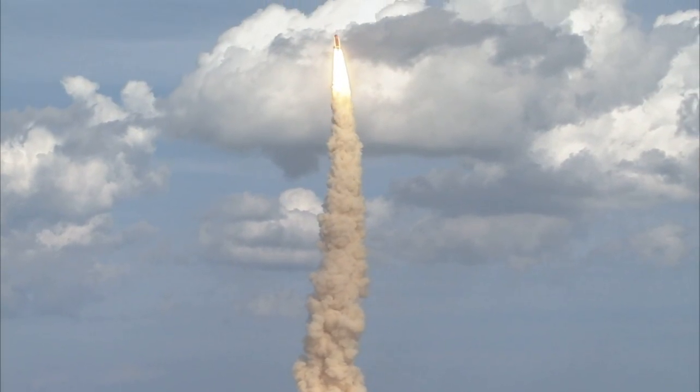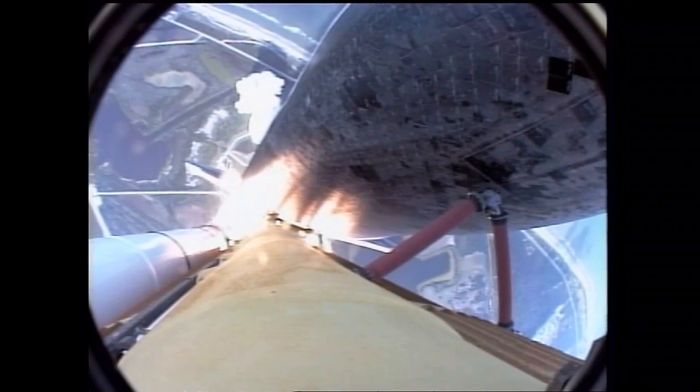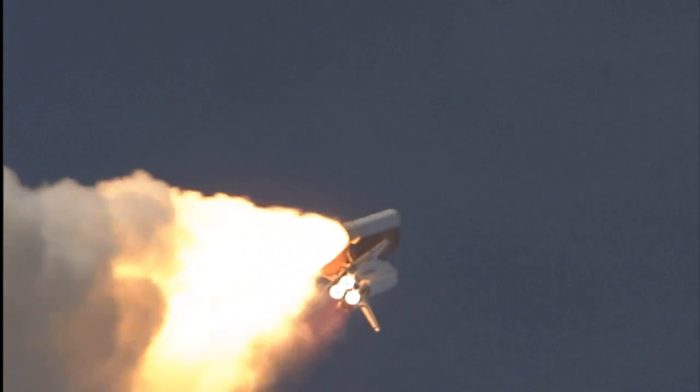Atlantis on the proper alignment, heads down, wings level for the 8.5-minute ride to orbit, taking aim on the International Space Station for docking on Saturday. 28 seconds into the flight, the three liquid fuel main engines soon will throttle back to 72% of rated performance, going in the bucket, reducing the stress on the shuttle as it breaks through the sound barrier.